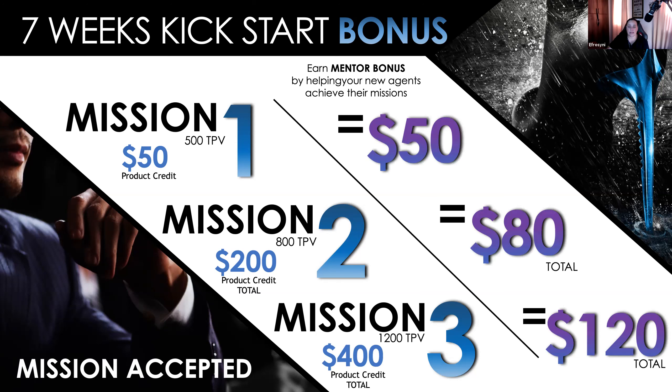If you want to make $500 a month, help four people achieve Mission Three every single month — that's one way to do it. We do have a very rich compensation plan, which you'll see over time. You have seven weeks to achieve this, but if you want to go fast, do it in seven days. If you want to go slow, do it in seven weeks. Or you can do it semi-fast, which is in two to three weeks.